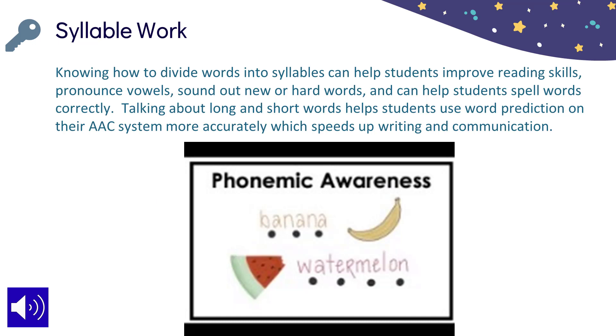Syllable work still matters, but what if you can't clap it out? Don't forget the tool to help hold a drumstick, or even a switch, to indicate parts of words. Talking about long and short words helps students using word prediction more accurately as well. The video on this slide explains the strategy further.